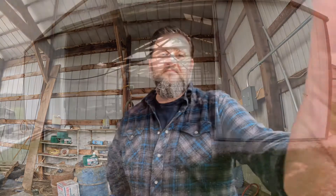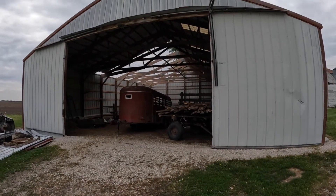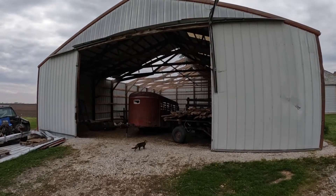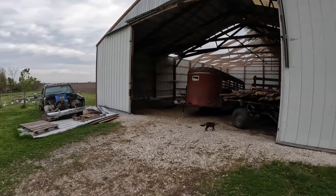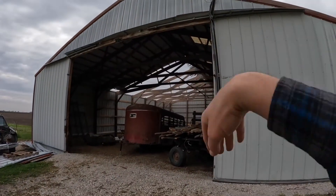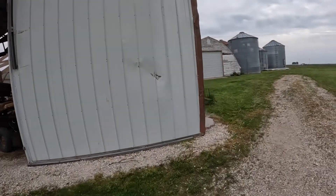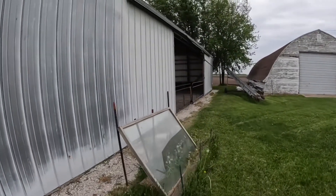I thought maybe I would show you around real quick and show you what happened. The storm blew in from the southwest and I had all the doors — these big sliding metal doors — all tightened down and anchored down as best as I could, but the wind blew them out. There's one remaining on the ground there. It blew one completely up on top of the roof and flattened it against the roof, and then about a month later a windstorm blew it down and damaged the siding. It blew these sliding doors off as well.